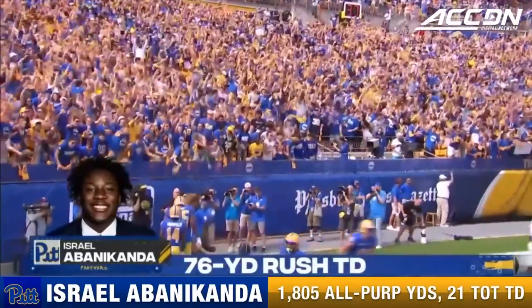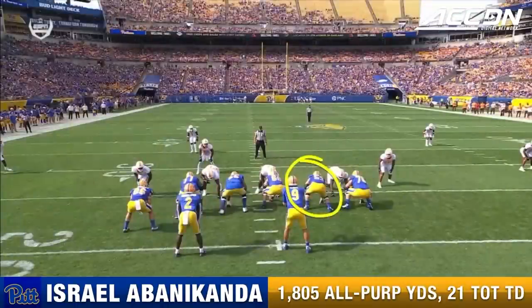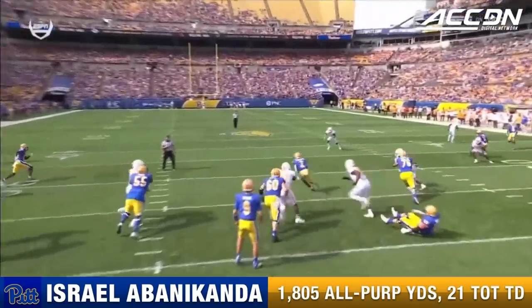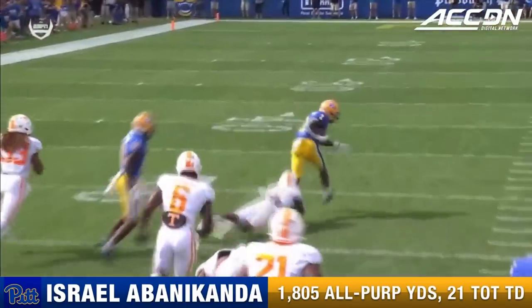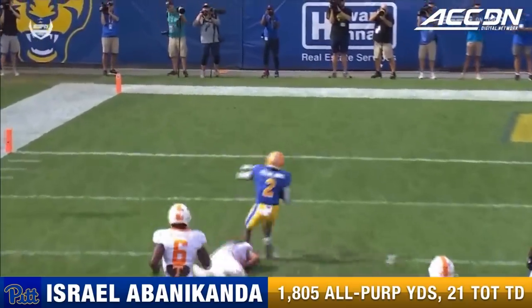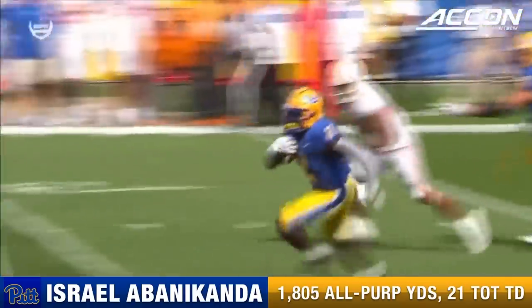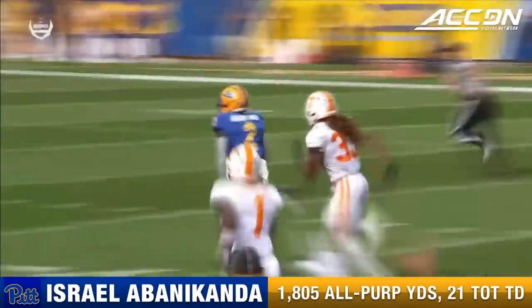Reminiscent of Tony Dorsett in 1976. Watch this block by right guard Jake Cradle — that's the first block. And then as Abanacanda gets into the secondary, watch the block by Bumpfield — he dropped the pass on the first possession but gets a key block here. The speed takes him to the end zone. Last week Pitt was disappointed with how their offensive line played and how they ran the football. A play like this can correct a lot of those problems.